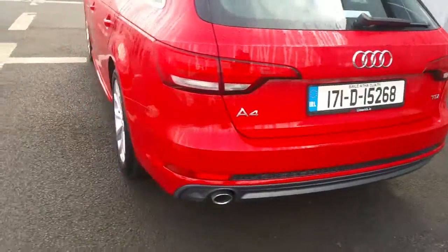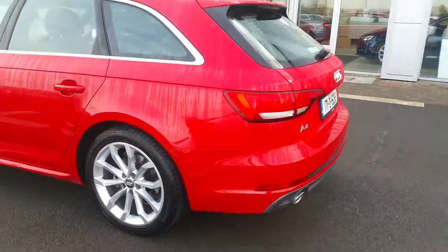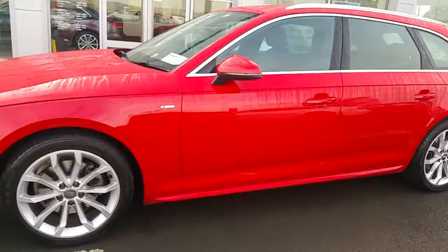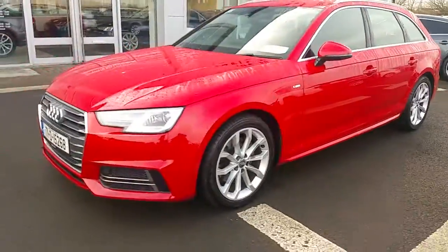For any more questions or queries on our stunning 2017 Audi A4 Avant, don't hesitate to give us a call on 061-336-000. Thank you and have a good day.